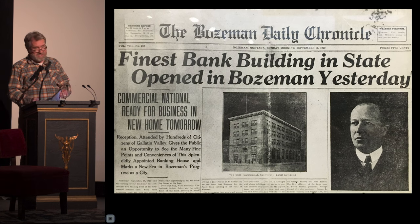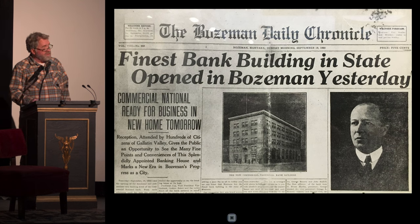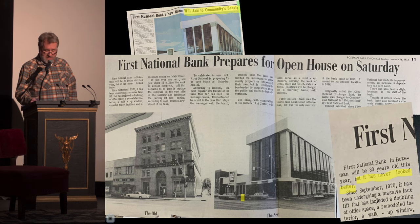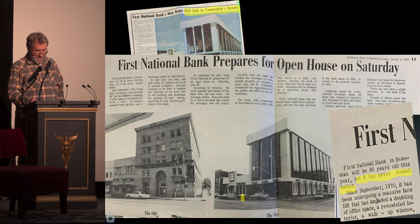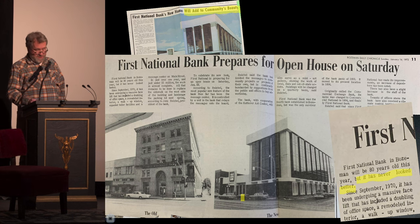Then 1970 happened. People ask me all the time, 'What were they thinking?' Here are actual newspaper clippings from 1971 and '72 with the headlines 'Will add to the community's beauty' — side-by-side images and text stating it has never looked better. I continue to be intrigued by the notion of uncovering it, slowly but surely collecting images and old drawings.